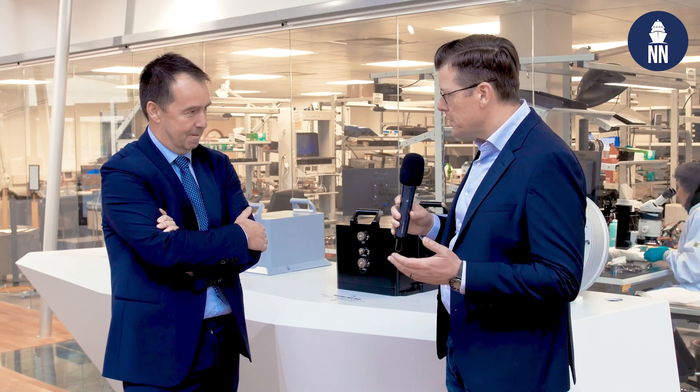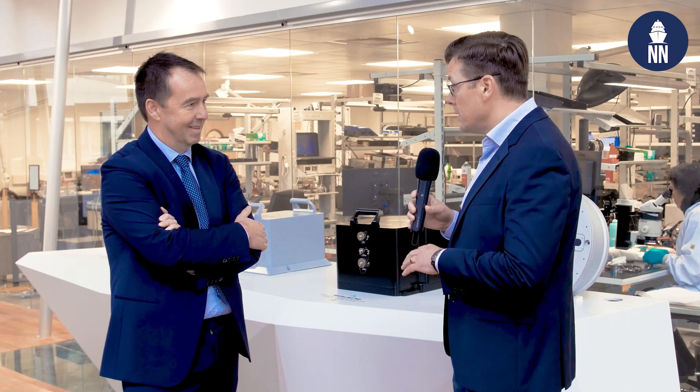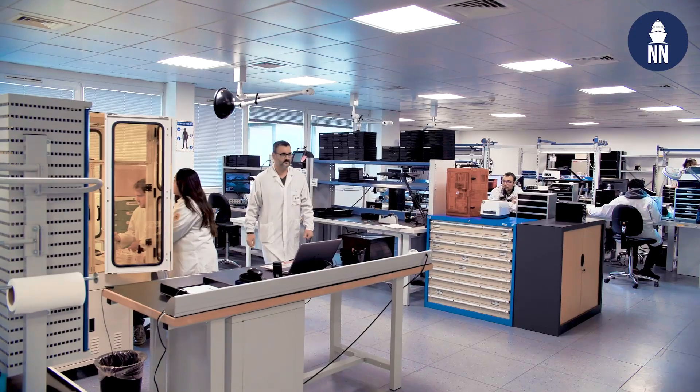Last but not least, I would like to remind our audience that EXCEL is equipping virtually the entire Royal Navy fleet with INS systems.